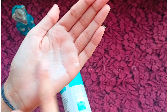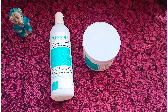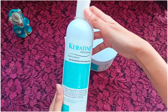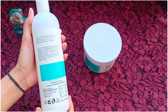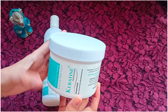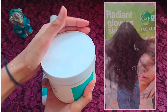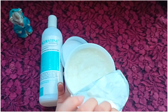Hi guys, welcome back to my YouTube channel Rohupia. I hope you all are doing good. Today's video I'm going to share with you a Keratin Professional Repair Shampoo and Mask review. You basically use these products when you go to a salon or have had a chemical treatment. I have done keratin, so I'll share what the result has been and what effect it has had on my hair.